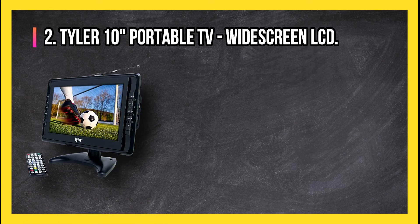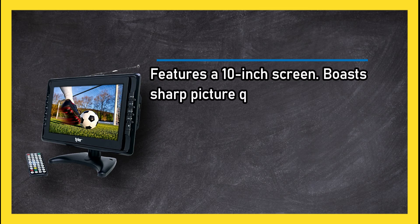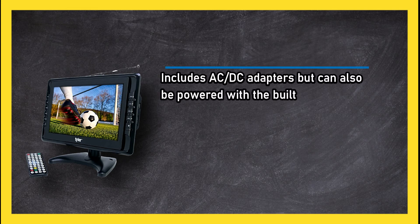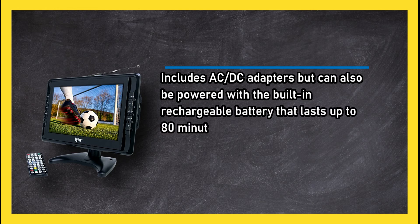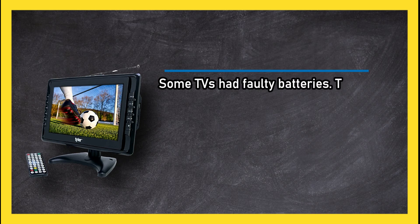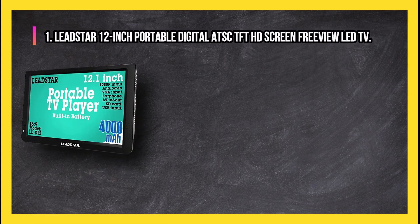At number two: the Tyler 10-inch portable TV widescreen LCD. It features a 10-inch screen and boasts sharp picture quality. It has a stand and remote, and includes AC/DC adapters, but can also be powered with the built-in rechargeable battery that lasts up to 80 minutes. This portable TV offers crisp images and lots of features for a model in its class, though some units had faulty batteries and tuning the channels can be tricky.